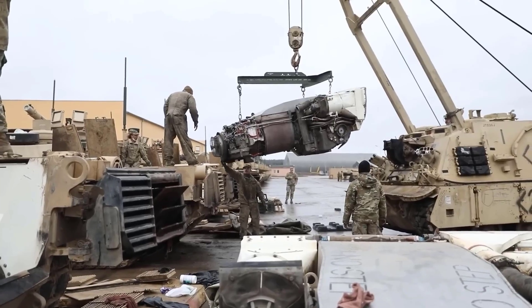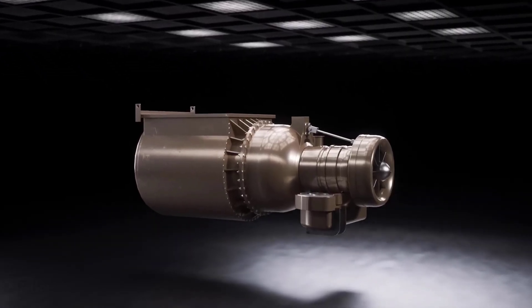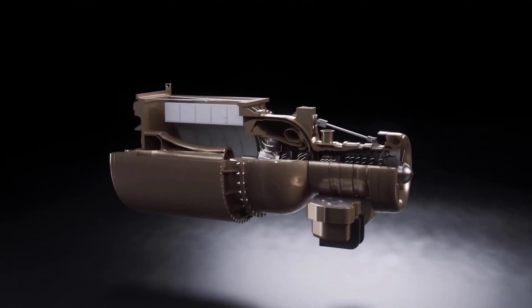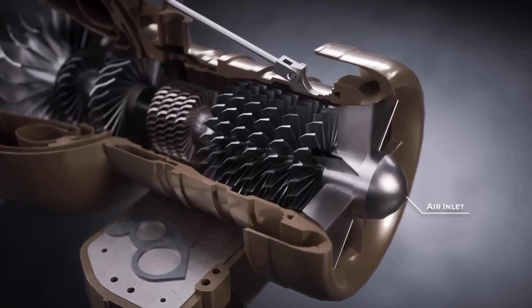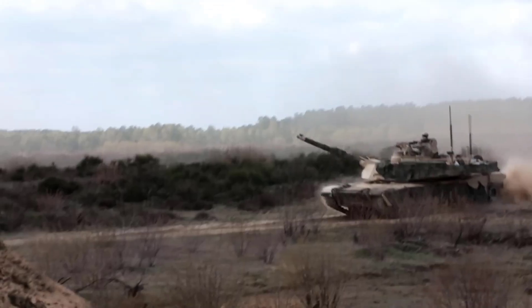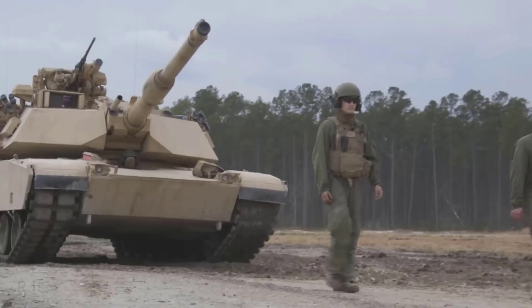On the other hand, Abrams M1 has a Honeywell AGT gas turbine engine, also generating around 1,500 horsepower, but it can drive the tank at a maximum speed of about 72 kilometers per hour. However, this tank has a lower combat range of approximately 390 kilometers.